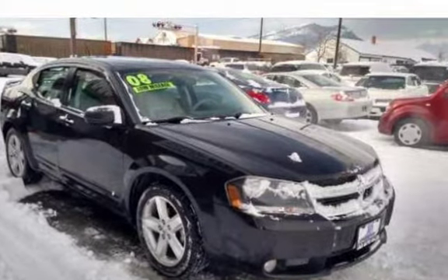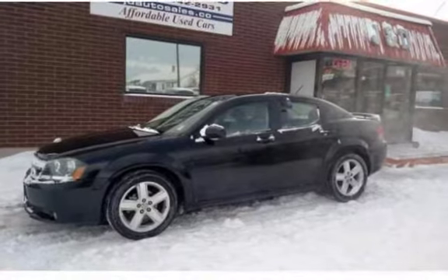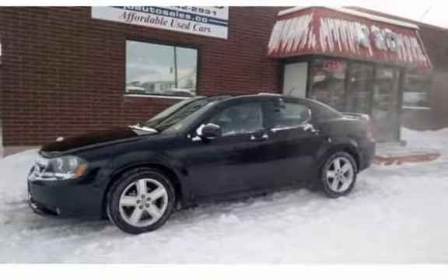Fuel capacity of 16.9 gallons. Don't miss out on this sexy, sporty, affordable car, priced at $5,995.